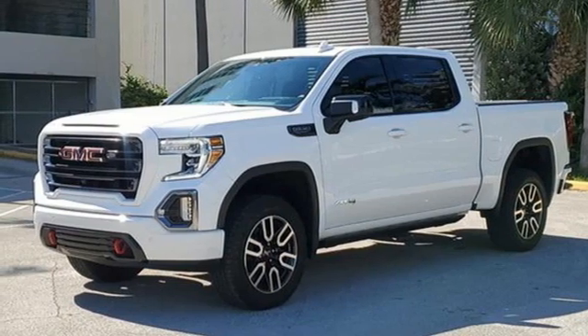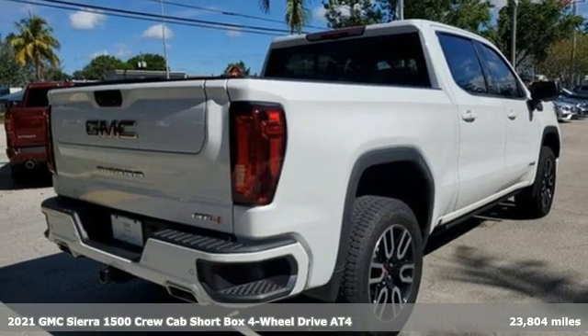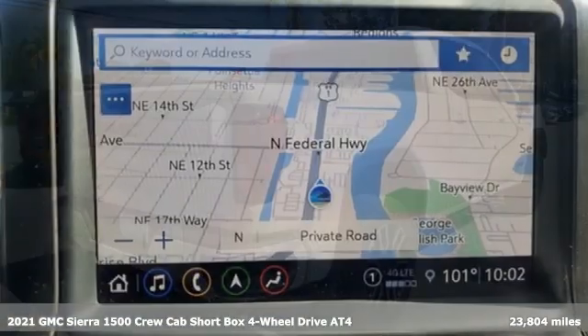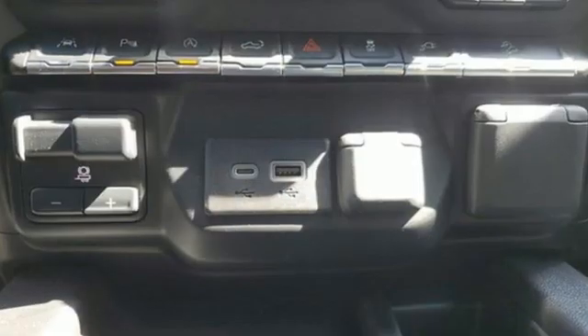It's a 2021 GMC Sierra 1500. This is a truck with a work ethic to match your own, one that doesn't stop at good enough. It boasts an impressive list of features like these.